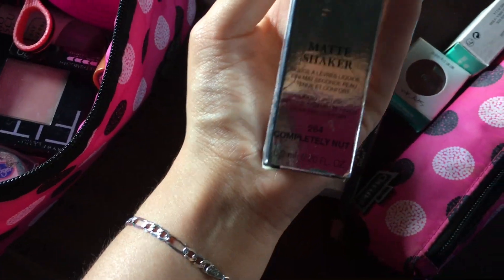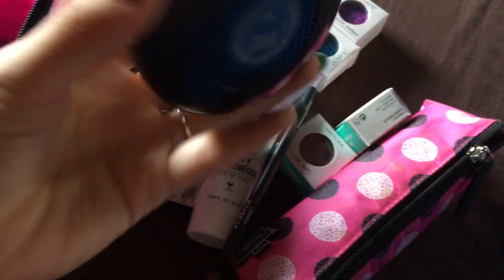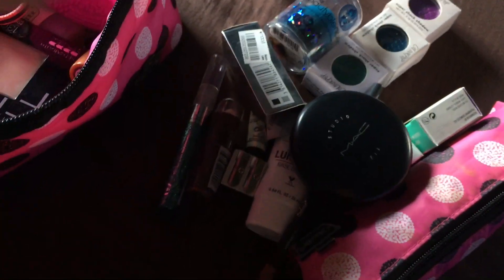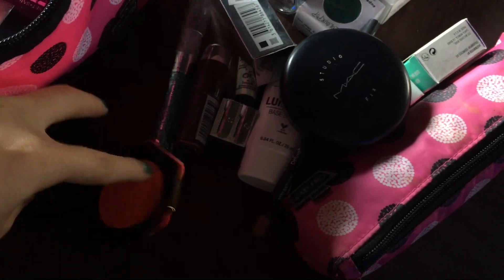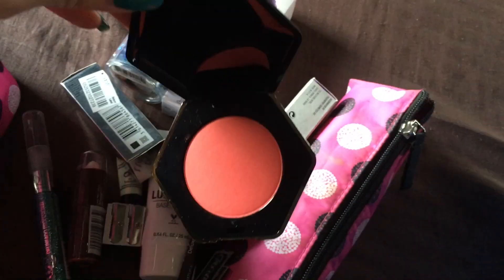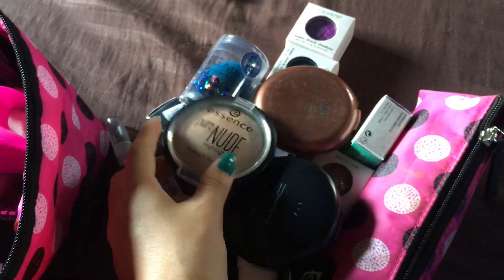This is my Lancôme Matte Shaker. I also like to keep things in their boxes, as y'all can see — I don't know what's wrong with me. This is my MAC Studio Fix Powder, I basically use it for a smear. This is an H&M blush — it's like an orange. This is my NYC Sunny Bronzer, which I'm not going to open because I broke it.